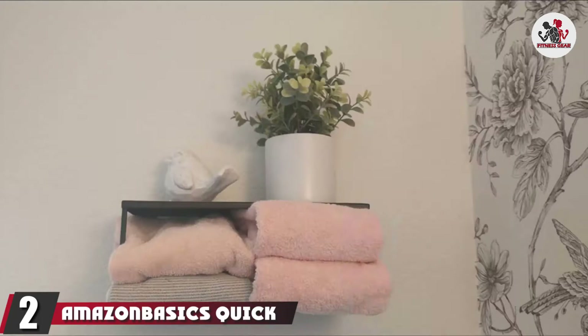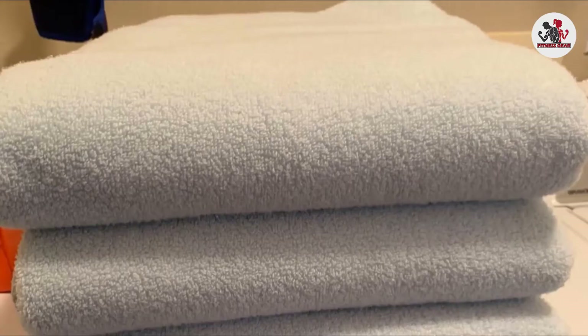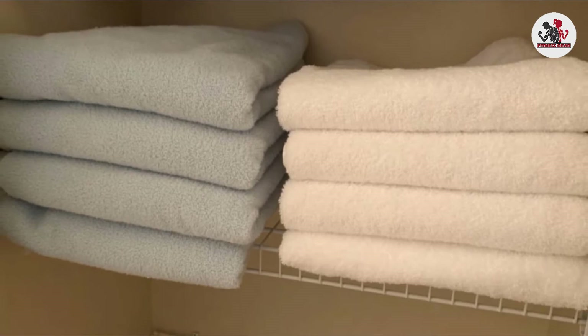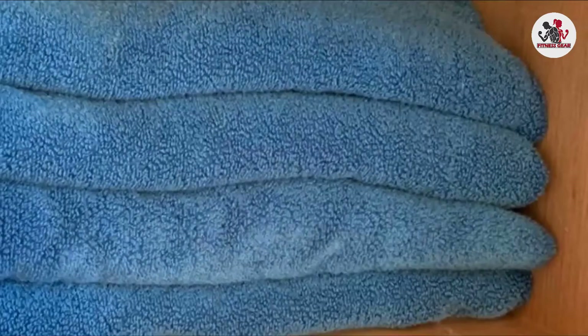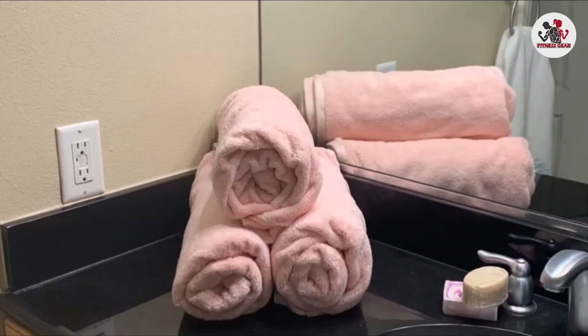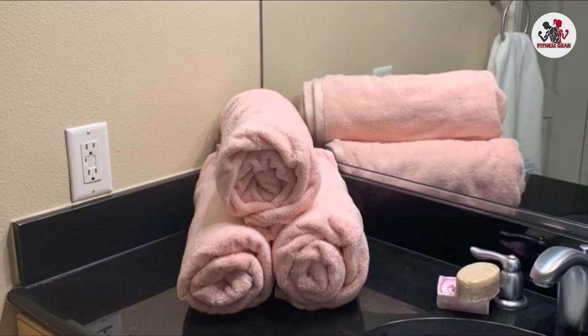Moving on to number two, we have Amazon Basics Quick Dry 100% Cotton Towels. Amazon Basics brings you a pair of soft, absorbent cotton towels at a price that won't soak you. These two towels cost less than a single low-end Turkish cotton bath towel. They are perfect for college students, second homes, or any place where spending a fortune for towels isn't in your budget. The towels are 30 inches by 54 inches and rated at 400 GSM, which puts them in the lightweight category. They dry quickly without sacrificing absorbency and softness. They are 100% cotton and available in eight colors.